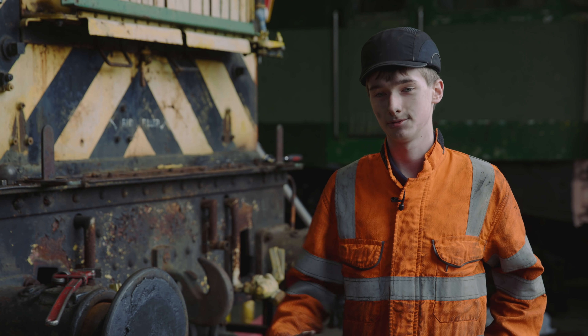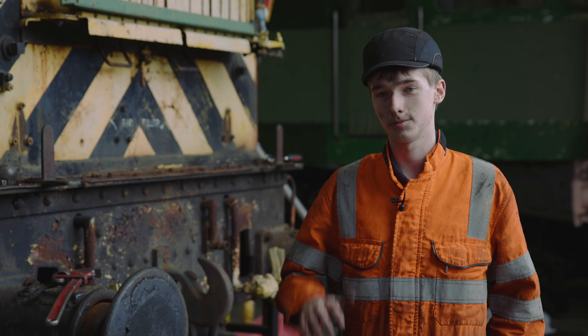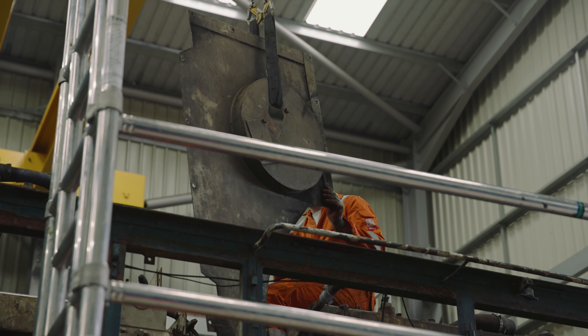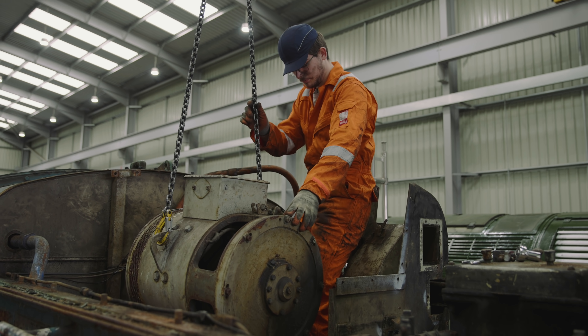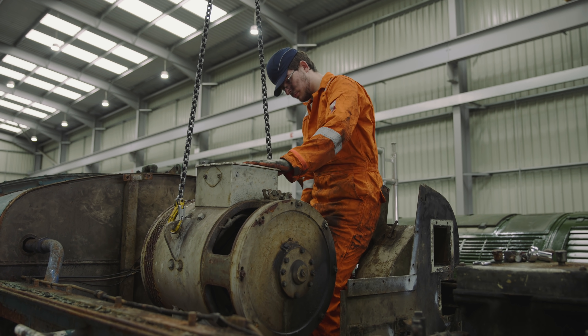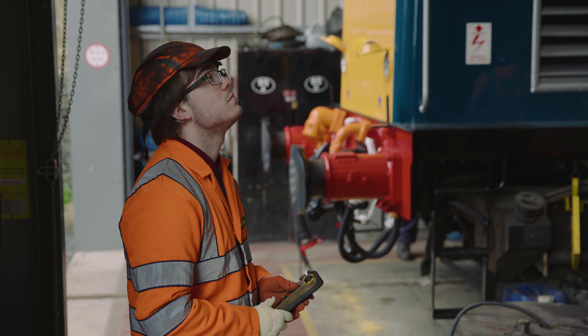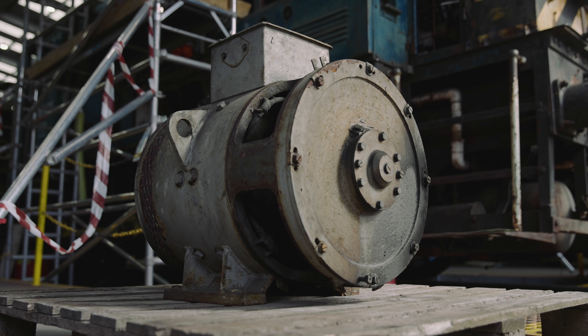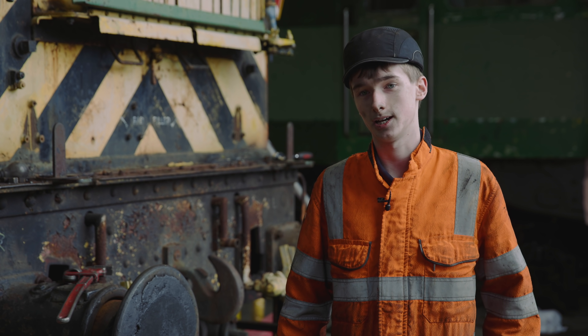One of the jobs we've been doing today was the auxiliary generator, which sits on top of the main generator. To remove it, we took out a piece of the wall between the engine and the generator compartment, then lifted the auxiliary generator out, placed it on a pallet, and got that job done for the morning. We're now going to start working on the radiator to take some connections off.